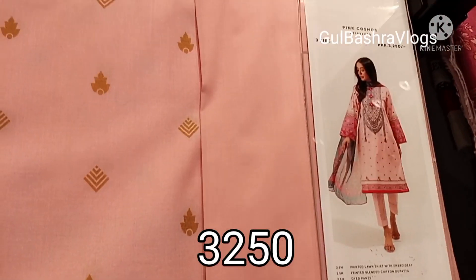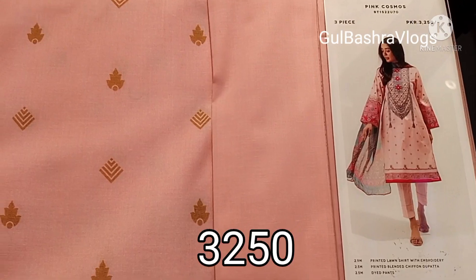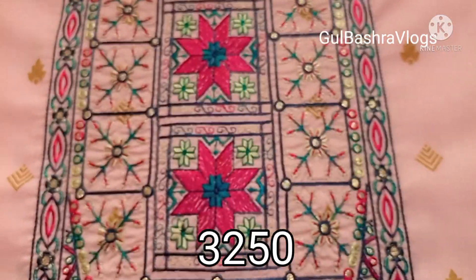If you haven't seen these videos, you can see them. It's a very beautiful collection. You can buy all these things online or you can visit the store.